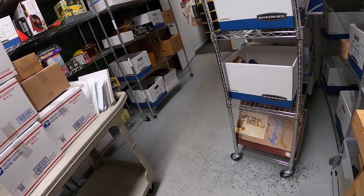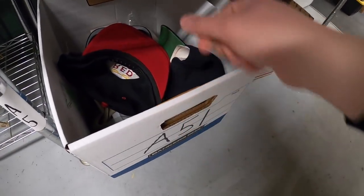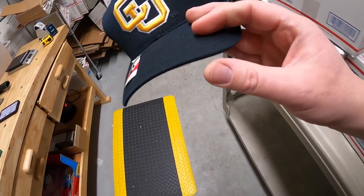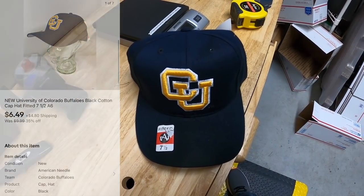Next is a Colorado Buffaloes hat - something I had in the sale I'm running. Had it for quite some time, so it was probably 35% off. It was originally $9.99 plus shipping and with the discount it sold for $6.49 plus shipping.